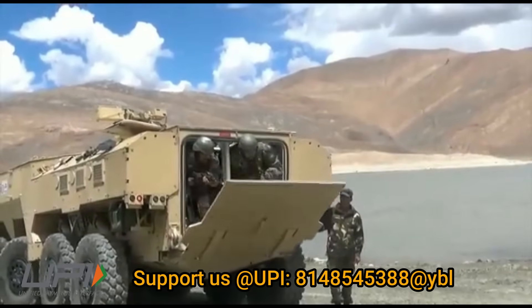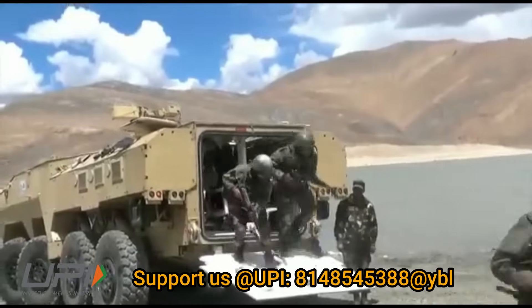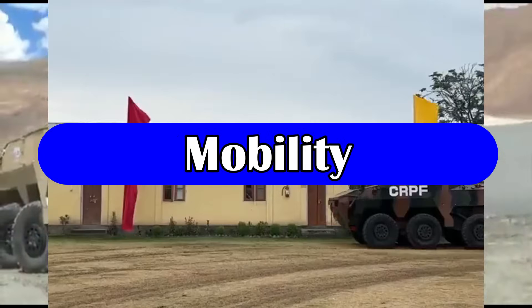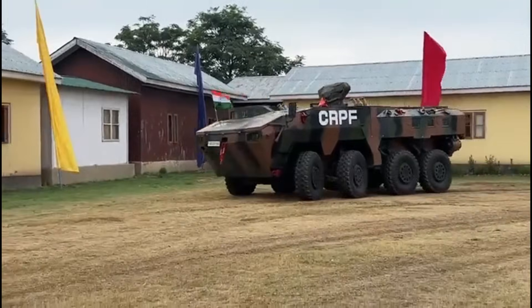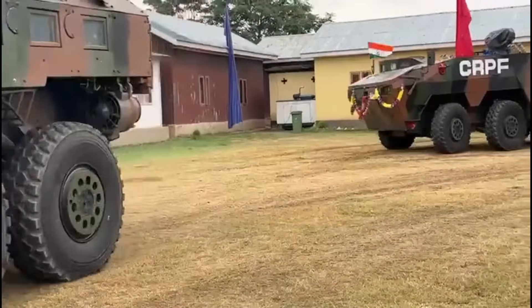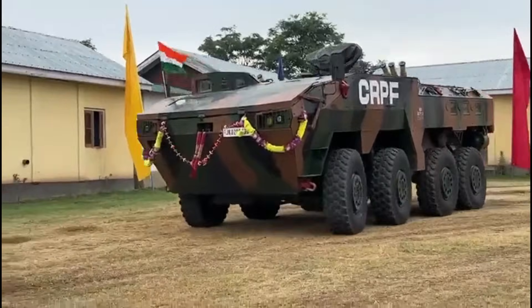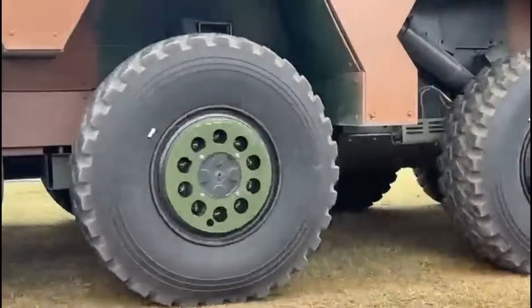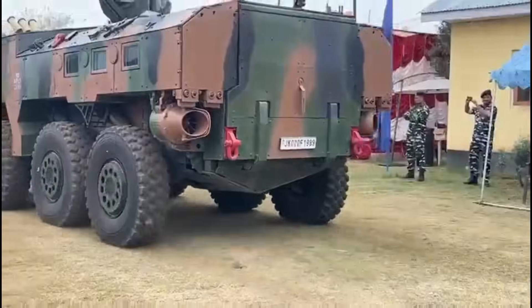WAP is a 24-ton platform which can carry 10 personnel and two crew members. It is an 8x8 amphibious wheeled armored vehicle in which two four-wheel drive units operate together to provide maximum mobility. The 8x8 wheel configuration is set on hydro-pneumatic suspension utilizing a double wishbone arrangement.